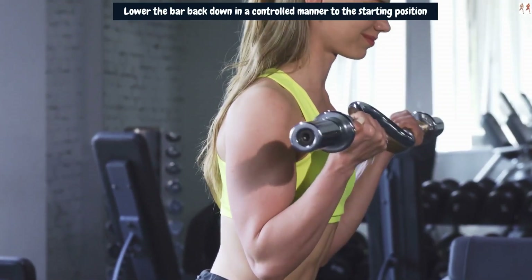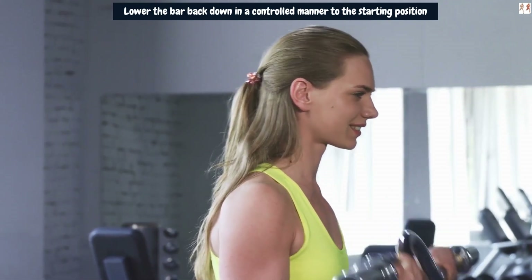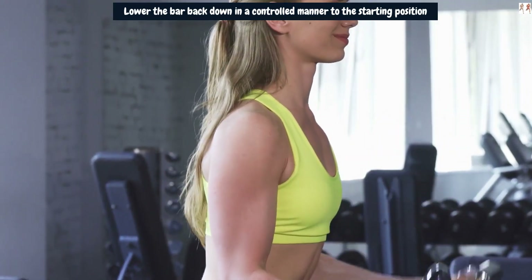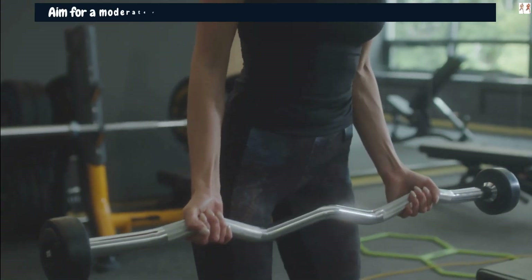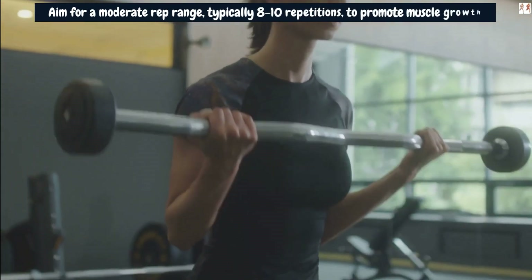To maximize the effectiveness of the Reverse EZ Curl for arm gains, use a weight that challenges you while maintaining proper form and control throughout the exercise. Aim for a moderate rep range, typically 8–10 repetitions, to promote muscle growth.